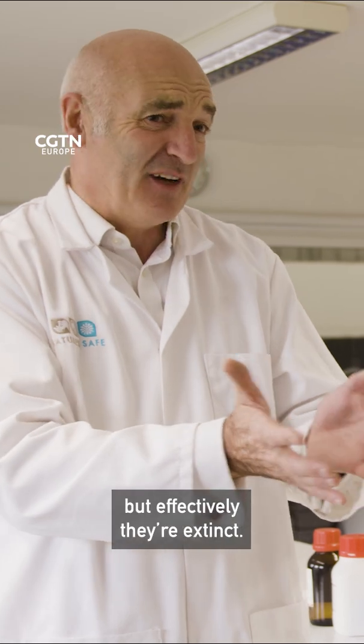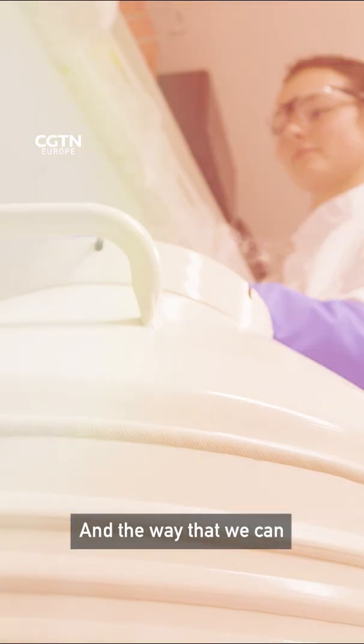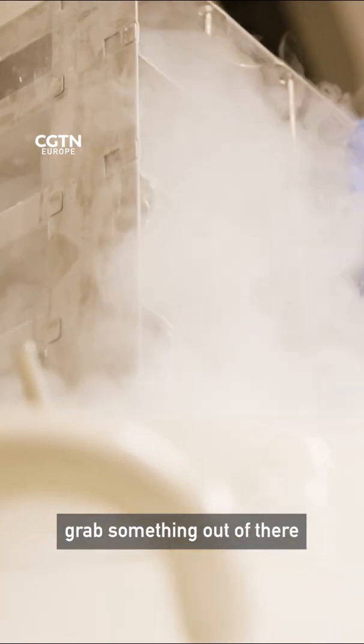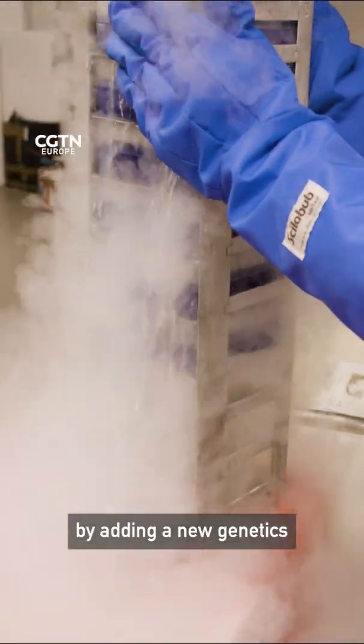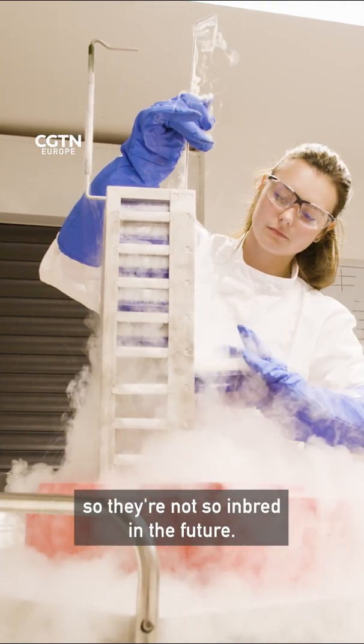They're effectively extinct. And the way that we can go into our tank, grab something out of there, and actually climb back up that extinction vortex is by adding new genetics, so they're not so inbred in the future.